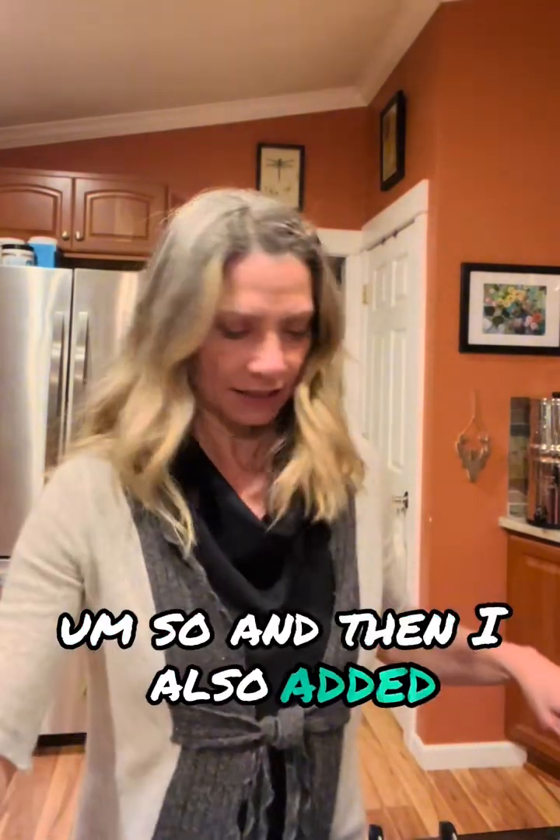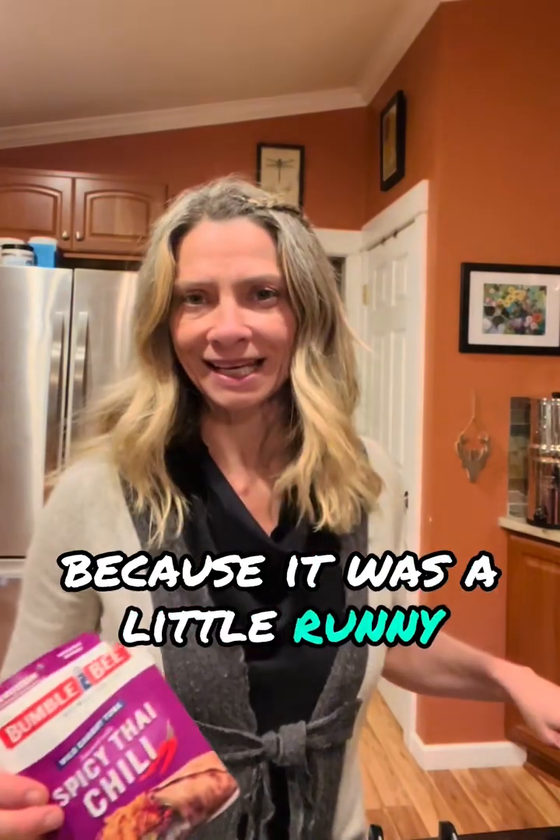Because it was a little runny from all the olive oil, I added this spicy Thai chili tuna — also wild caught. This Bumblebee wild caught tuna in spicy Thai chili flavor is actually really yummy. I've had it before and made tacos out of it, so if you're looking for a quick taco idea, this is pretty good. I mixed that in.